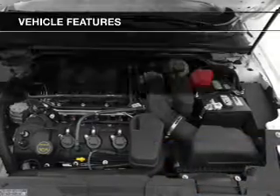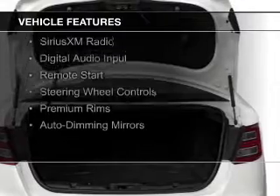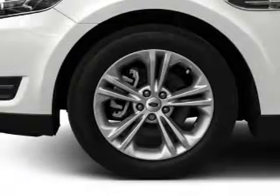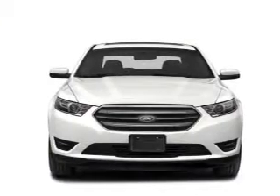The features include Internet connectivity, electric trunk, Bluetooth connectivity, Ford Sync voice activation, Sirius XM satellite radio, digital audio input, remote start, steering wheel controls, premium rims, and auto-dimming mirrors.